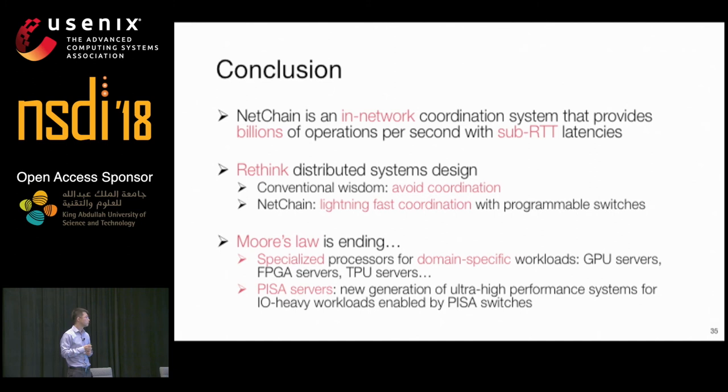Follow-up question: would changing data placement also require changing routing? The speaker clarifies that it only changes the data partition — the routing is still the same routing protocol. The client simply inserts the IP addresses of the chain switches into the packet header, and existing routing protocol routes the queries.